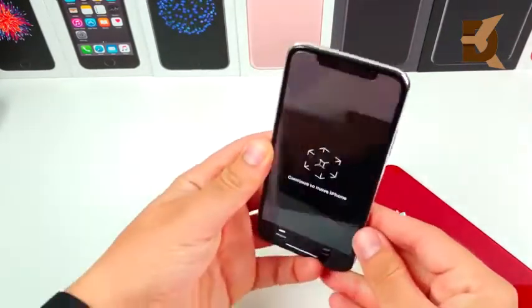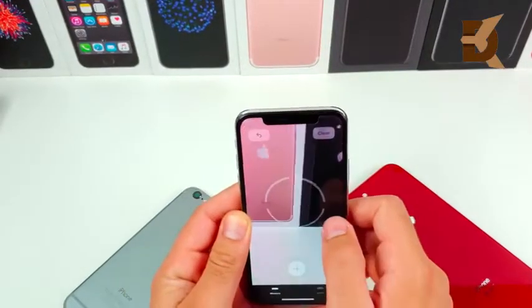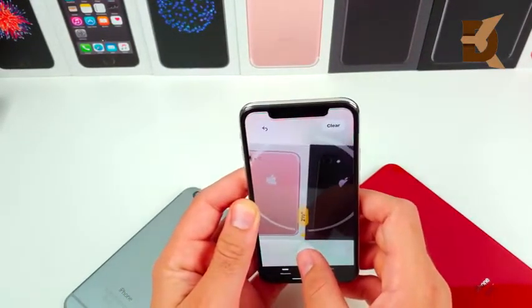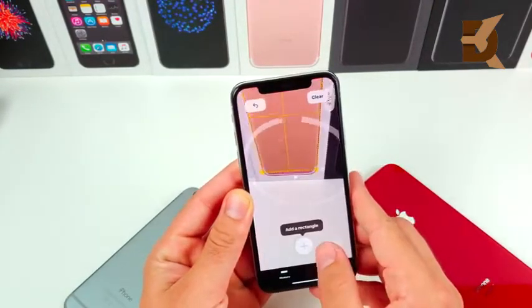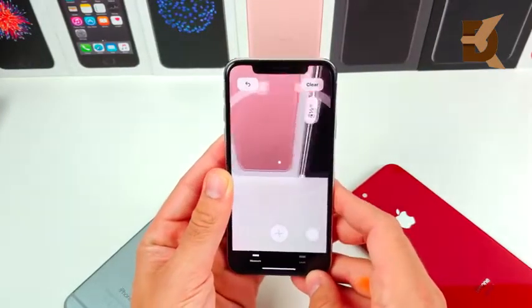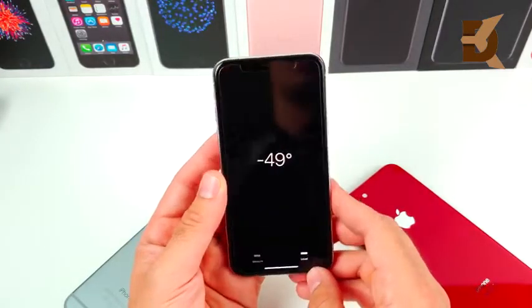The new Measure app for iOS 12 lets you use augmented reality to measure things like a ruler right from your iPhone. I didn't see it on the iPhone 5s but on newer iPhones it works very well. It's not perfectly accurate but there's also a leveler built in — a cool little touch if you need to measure something and don't have a ruler nearby.